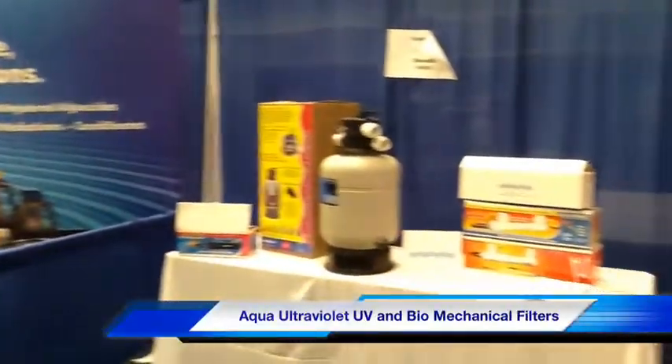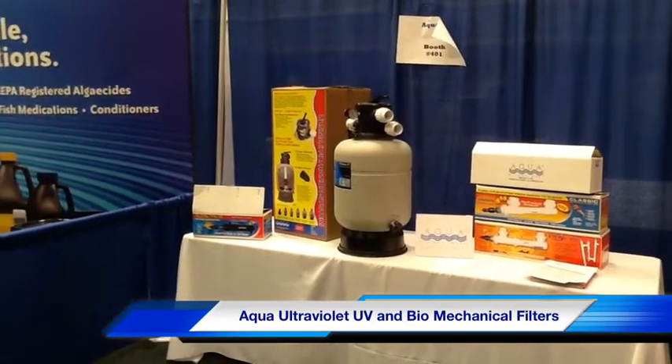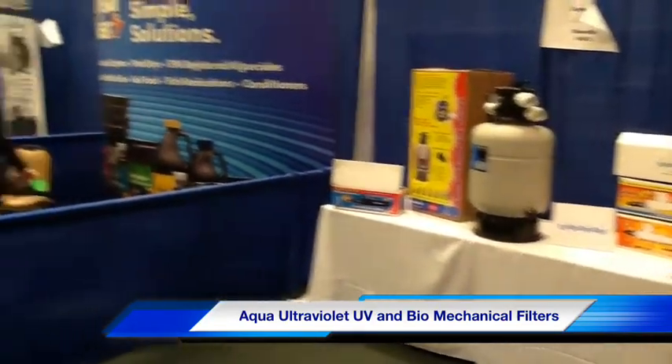Over here we've got the Aqua booth. They had a pretty decent display going on this year — they had their ultraviolet lights, their bead filters, and so on. Really great product. We support them an awful lot.